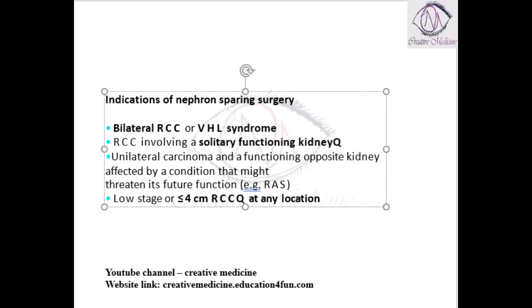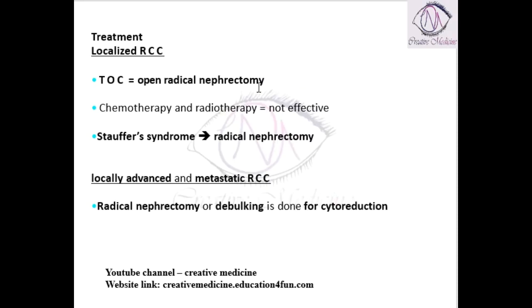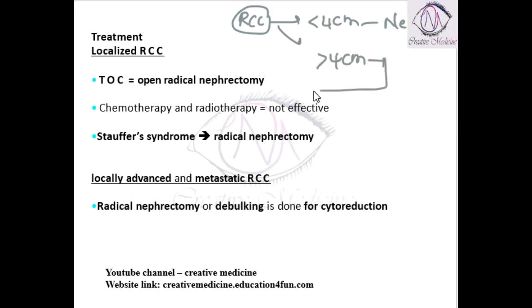Treatment for renal cell carcinoma is open radical nephrectomy, but there are some conditions where we can spare the kidney. We can divide renal cell carcinoma treatment into two types: if the tumor is less than 4 centimeters, you can go through nephron sparing surgery; if the tumor is more than 4 centimeters, you go through radical nephrectomy. Now we will see what are the indications of nephron sparing surgery.